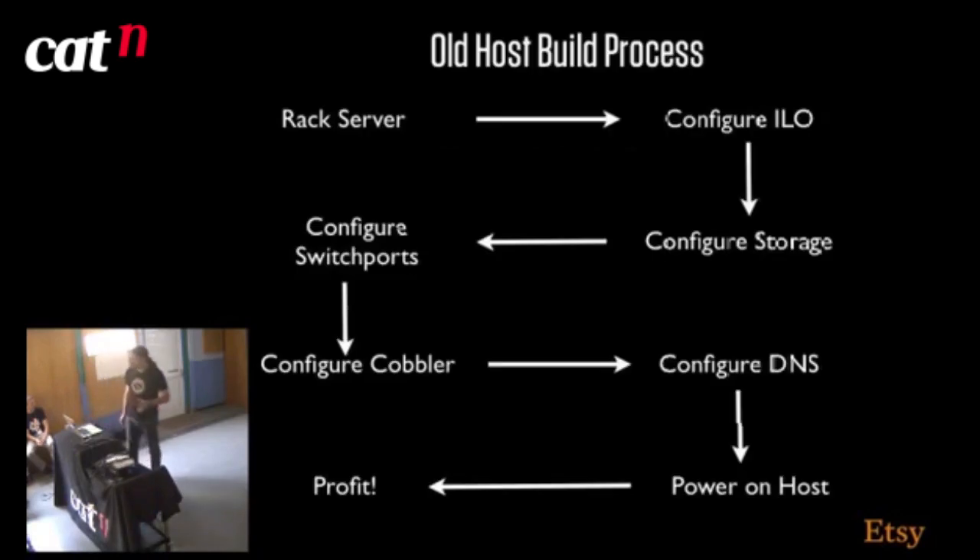So this was our old host build process — going back a year ago. I made this slide intentionally small to illustrate the amount of pain this process caused us. About a year ago, our host build process was largely manual up until Cobbler started doing its automatic install. We had to rack the server, configure the ILO — that's the remote admin console, called DRAC with Dell servers.